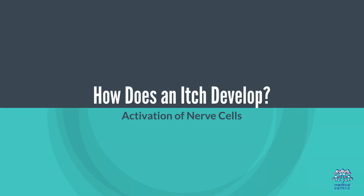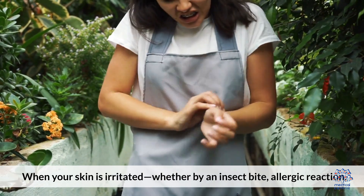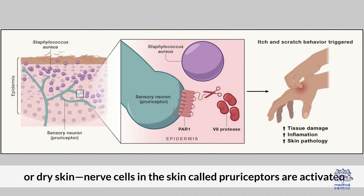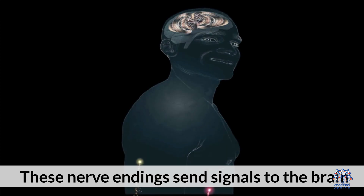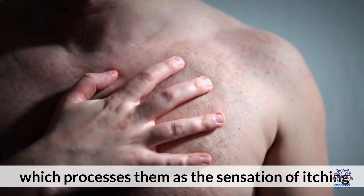How does an itch develop? Activation of nerve cells: when your skin is irritated — whether by an insect bite, allergic reaction, or dry skin — nerve cells in the skin, called pruriceptors, are activated. These nerve endings send signals to the brain, which processes them as a sensation of itching.